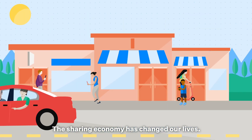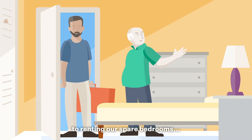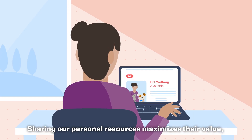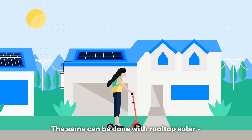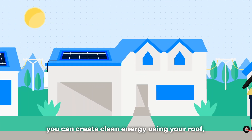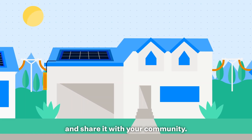The sharing economy has changed our lives. From ride-sharing to renting our spare bedrooms, sharing our personal resources maximizes their value and creates new opportunities. The same can be done with rooftop solar. You can create clean energy using your roof, store it in the home battery, and share it with your community.